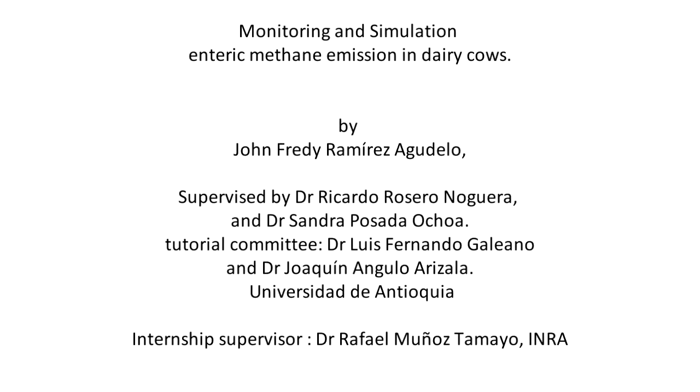Monitoring and Simulation of Enteric Methane Emission in Dairy Cows. This project was developed by John Freddy Ramirez Agudelo, in the Animal Sciences PhD program at the Universidad de Antioquia, Colombia. This thesis was supervised by Professor Ricardo Rosero Nogueira and by Professor Sandra Posada Ochoa.